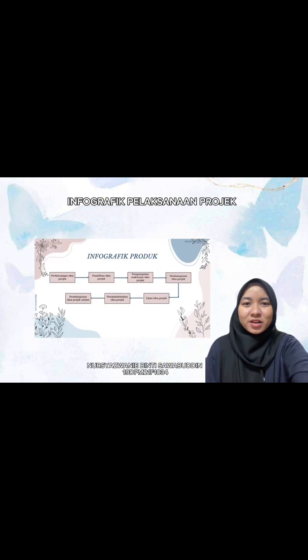Seterusnya, infografik produk. Infografik produk ini adalah kami ingin menerangkan tentang proses-proses terhasilnya produk FanClinic ini. Pada mulanya, kami membuat perbincangan idea projek, pemilihan idea projek, pengumpulan maklumat-maklumat tentang produk kami, membuat pembangunan idea projek atau produk yang dihasilkan, proses menguji idea yang dicadangkan, setelah itu menambahbaikan idea projek. Sebelum produk terhasil, kami membuat penilaian dan akhirnya pembangunan idea projek terhasil.